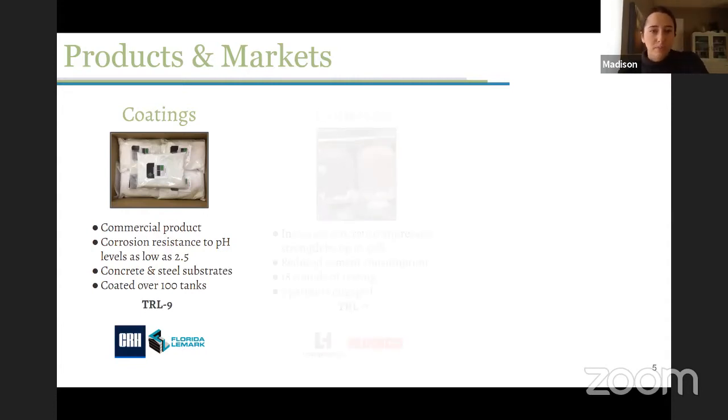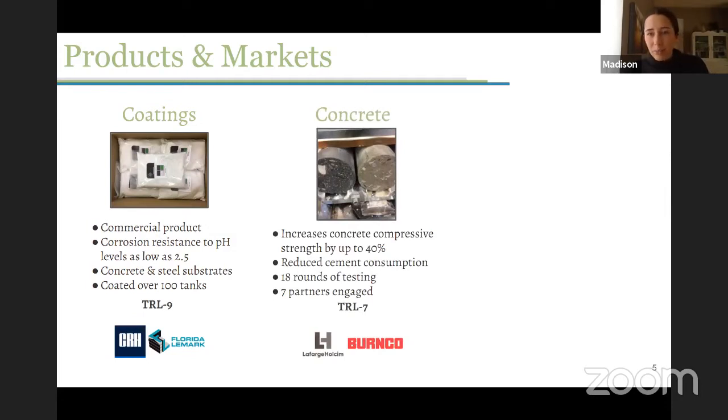Right now we're working to expand into water and wastewater infrastructure and bigger infrastructure as well. Our concrete additive is our biggest demonstration — that large reactor I was showing processes only concrete additive. How this works is it reduces the amount of cement used in a concrete mix by up to about 20%, and it also increases the compressive strength of concrete by 40%. In 2018 we graduated from the LafargeHolcim accelerator in France, and since then we've had commercial partners here in Alberta including Burnco, one of the bigger manufacturers in the area.